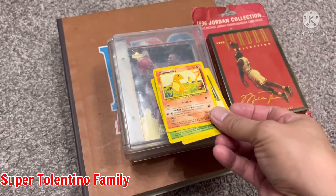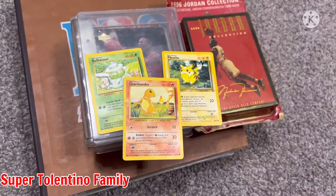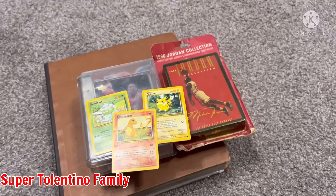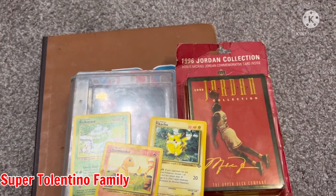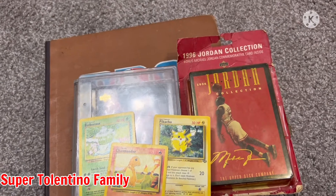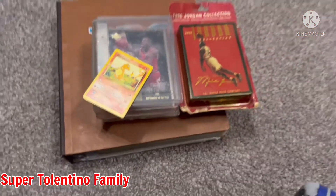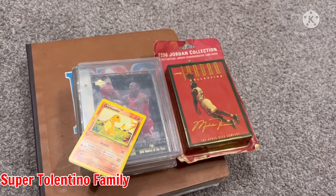If you guys are also experts with Pokémon, let me know — because these guys were just sitting there for a long long time. I got 1999 Bulbasaur, Charmander, and Pikachu cards in the box. Sometimes treasures are like that — during the time you were collecting them you just put them in there, and then after a few decades it's worth a fortune. Thank you for watching and please don't forget to subscribe. I'm gonna show you some other NBA cards I've collected through the years. Please don't forget to subscribe — stay safe, stay happy, and always think positive. Have a good day or good night, bye bye guys!